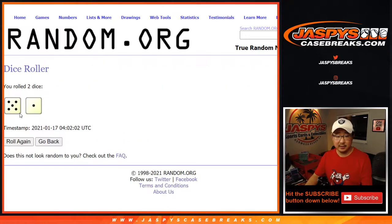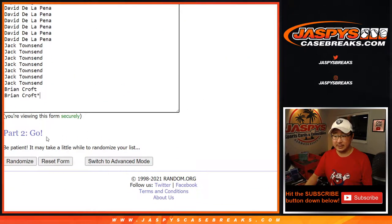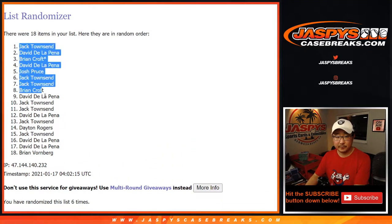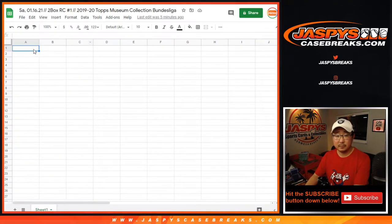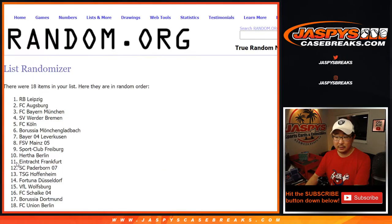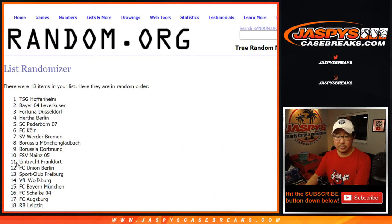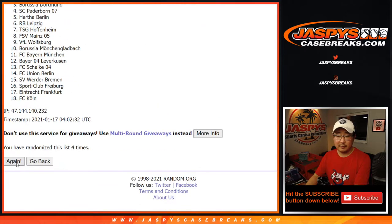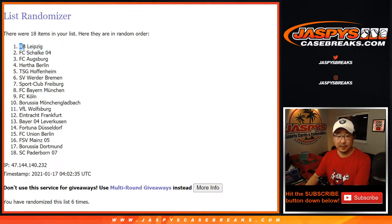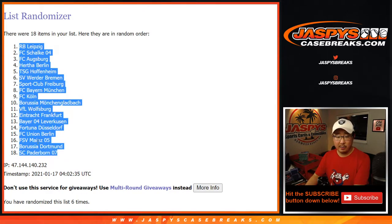Let's roll it, let's randomize it. Five and a one, six times for each list — names and clubs, six times. One, two, three, four, five, and one — sixth and final time. We've got Jack down to Brian. Five and a one, six times for the clubs. One, two, three, four, five, and a one — sixth and final time. We've got Red Bull Leipzig down to Paderborn 07.